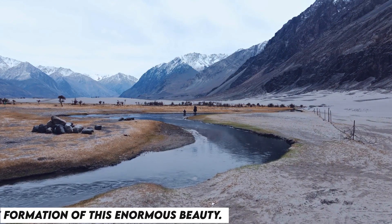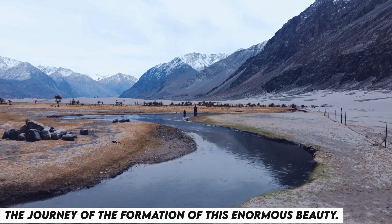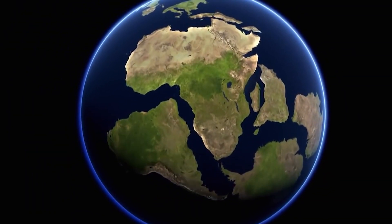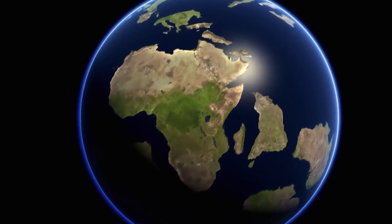In this video, we'll take you through the journey of the formation of this enormous beauty. It definitely was not an overnight process. It took roughly around 100 million years for it to become what it is today.